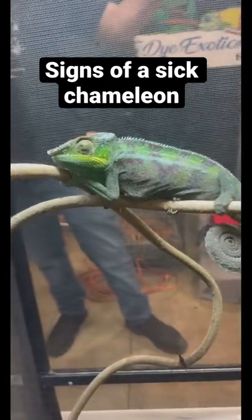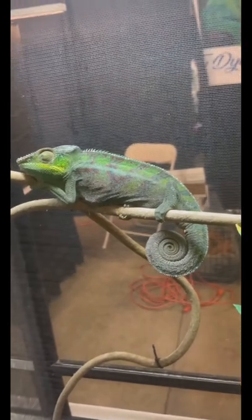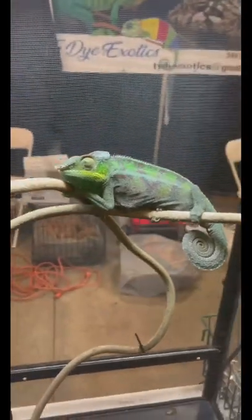If you're wondering what a sick chameleon looks like, this is it. I was at a reptile expo and came across these chameleons and they are very, very sick.